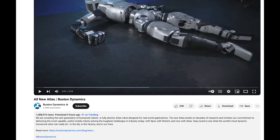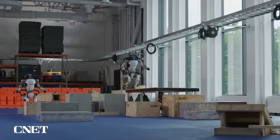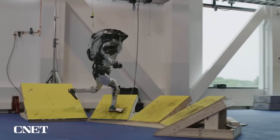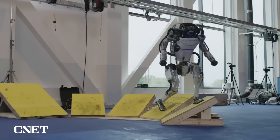The description of the video reads: 'We are unveiling the next generation of humanoid robots, a fully-electric Atlas robot designed for real-world applications.' The 26-second video clip comes a day after the robotics company posted a heartfelt farewell tribute video to its hydraulic Atlas robot, which has been in development for almost 11 years.